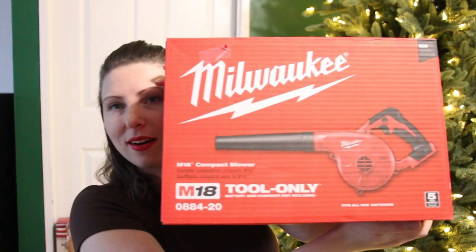Last year or the year prior Scott and I were gifted a lot of power tools. We're going to get another Milwaukee tool — we are a Milwaukee family. This is the compact blower. It's so cute and so little and does not seem intimidating whatsoever, so I would actually go out of my way to use it. That's just a really handy thing to get as an adult.